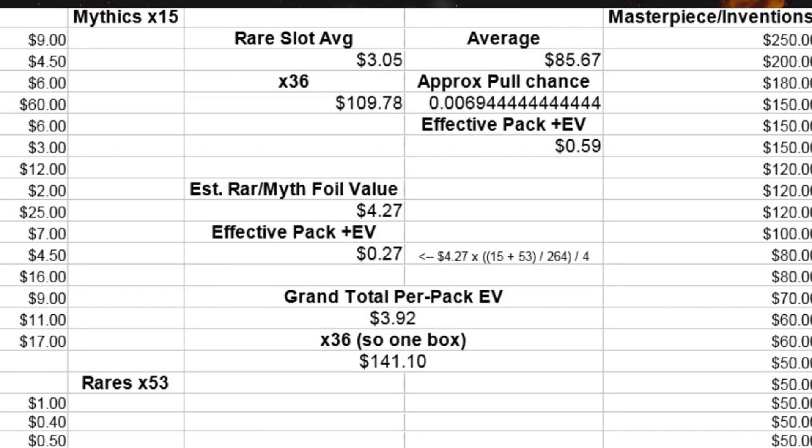Makes sense, because the average foil mythic or rare is $4.27 and the average Masterpiece is like $85. So you add up all three EVs — the rare slot, the Masterpiece potential, and the foil mythic and rare prevalence — and you get $3.92 per booster. Multiply it by 36 for one box, and it's $141.10.